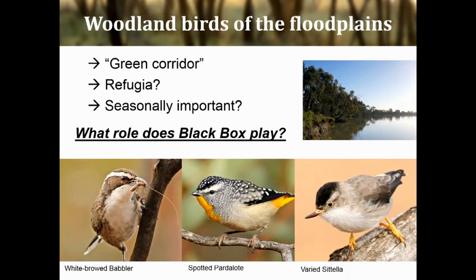The floodplains along the River Murray create what's known as a green corridor — a long, green, snaking area of productive woodlands in what is otherwise essentially a semi-arid system. In this landscape, the black box woodlands form an ecotone between the red gums right along the river and the Mallee woodland up in the higher areas. They're thought to act as refugia for bird species, maybe during drought or perhaps during certain critical times of the year, but very little is known about the exact role that the woodlands play for these bird communities.